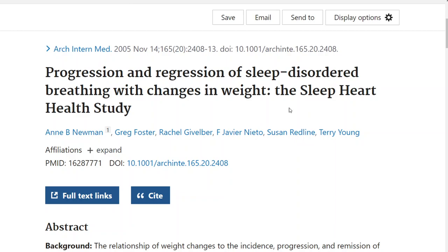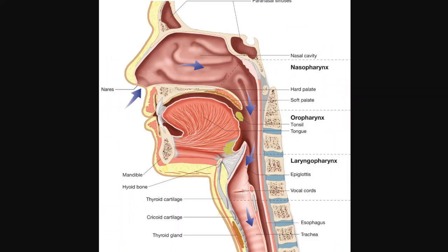Why does obesity cause this? When you breathe, air goes in through your nose or mouth, passes behind the palate — that little dangly thing at the back of your mouth — then behind the tongue and behind the epiglottis, then down into your lungs. When people are obese, the tongue gets larger through fat deposits within the muscle — like fat marbling in a good steak — and there are fat deposits between muscles and around the throat, making the throat narrower.